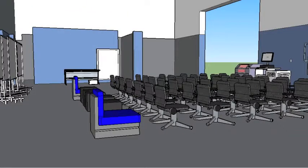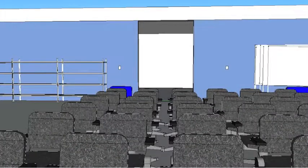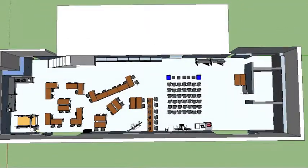Here's another look at our presentation area, and another from the presenter's view. Here's the floor plan of our Inventioneering space.